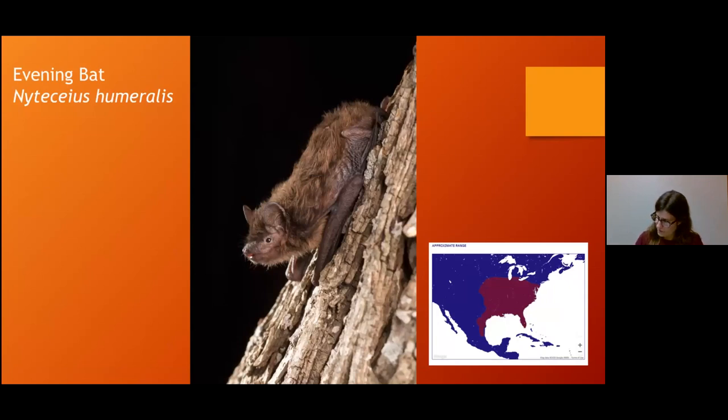The evening bat really puzzled me because we don't know what happens to it. We know they're not in Illinois in the winter — they think this one stays active in winter rather than hibernating, but they don't know for sure, which is pretty interesting. In our area, we usually only see the females and the young pups; the males never really come to this area and hang out in a different place. We don't know a lot about this one.